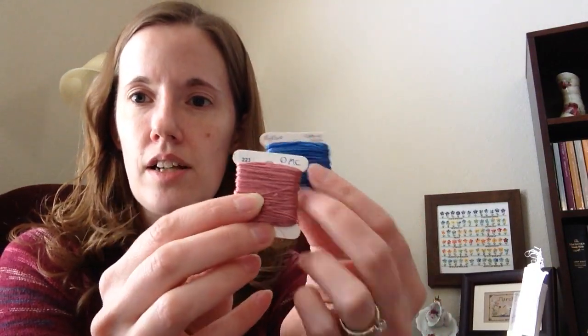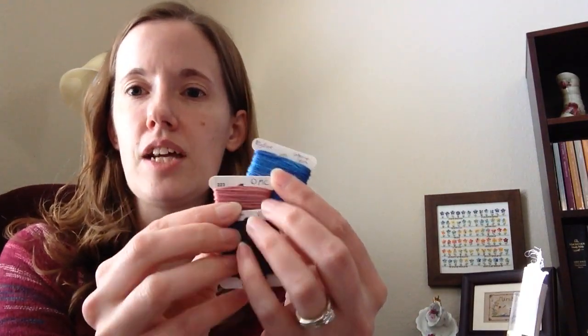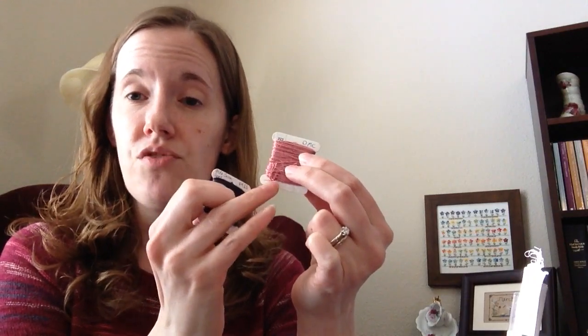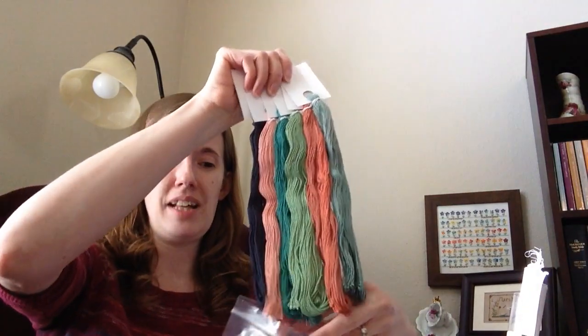I put the color title on the bobbin — VMS stands for Victorian Motto Sampler Shop — and on the bottom I'll put the DMC conversion if there is one. That's how I label my regular floss too. When I have a Victorian Motto thread with a DMC conversion, I'll pull the DMC and write on the bottom of that bobbin the Victorian Motto color, so when you go to pull a color for a pattern you'll know you could use a Victorian Motto for it. I was really excited to get that. If you like Victorian Motto or you're thinking about trying them, you should go check out Julie at Gulf Coast Stitcher — I just found her channel a week or two ago and I'm glad I did.